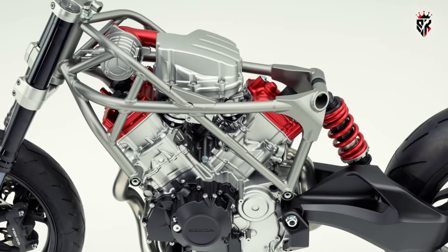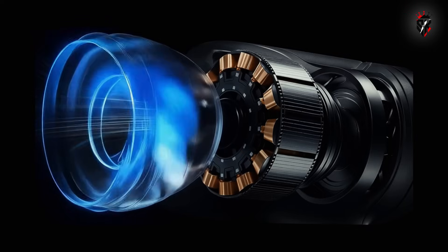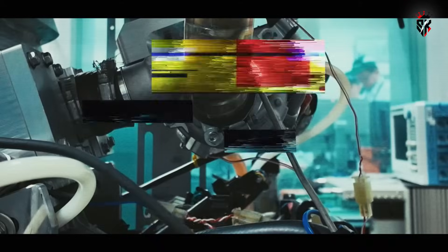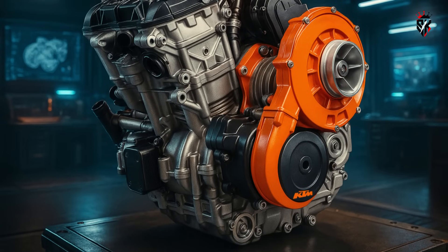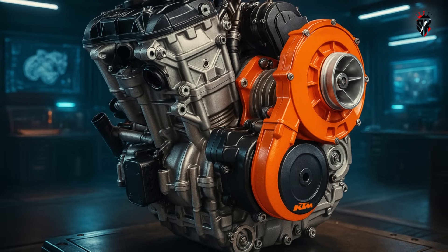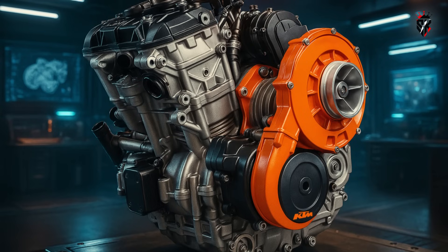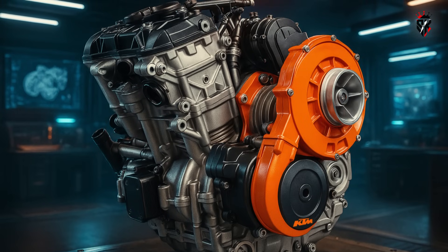An electric supercharger, like the one Honda intends to employ on its upcoming V3R, takes this principle further by using an electric motor alone to power the compressor, fully decoupling boost from engine speed and delivering sharper throttle response at low RPM. The KTM version uses both a mechanical connection to the engine's crankshaft and an electric motor to get the best of both worlds, with a small electronically operated clutch between the supercharger and the engine to decouple the blower when it needs to use electric power to spin faster than engine RPM alone would allow.